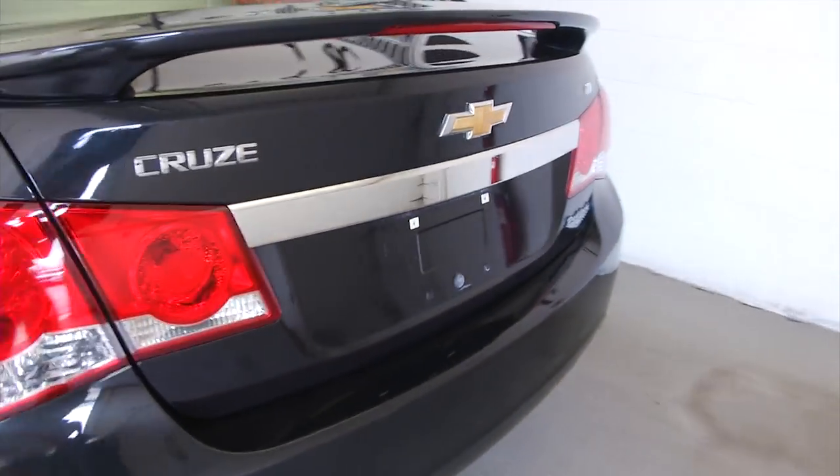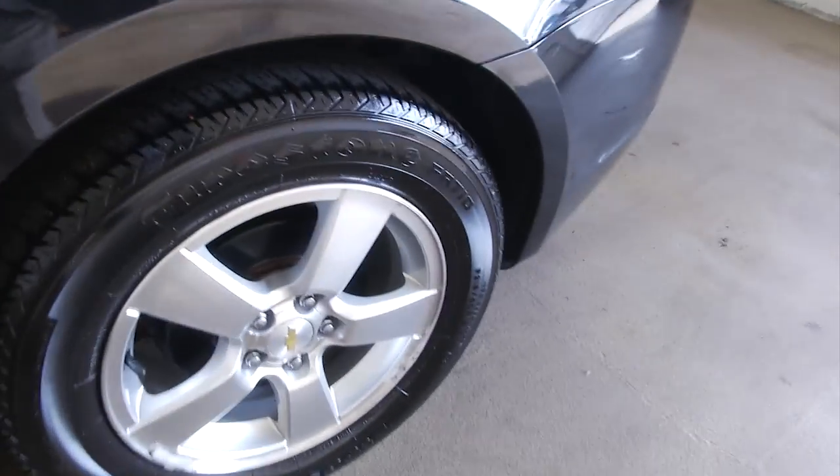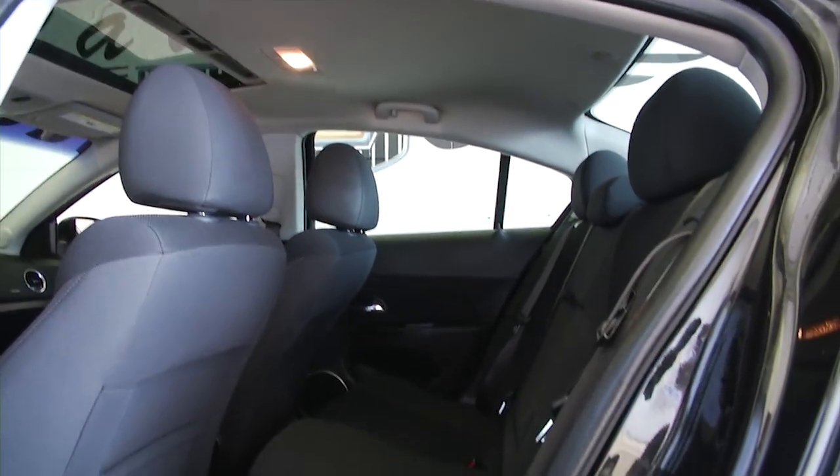This is the black granite metallic paint with a jet black interior, aluminum alloy wheels, black cloth interior, and a sunroof on this Cruze LT.